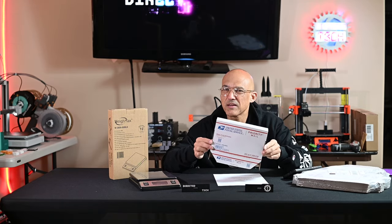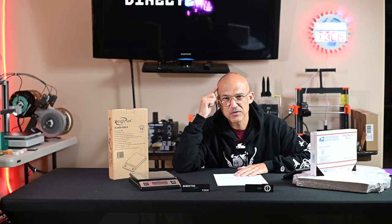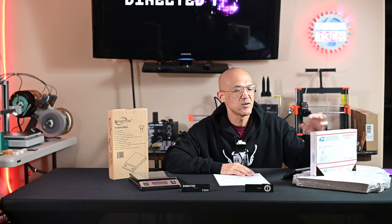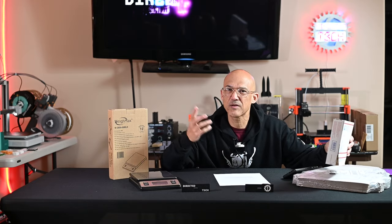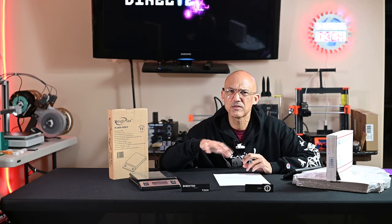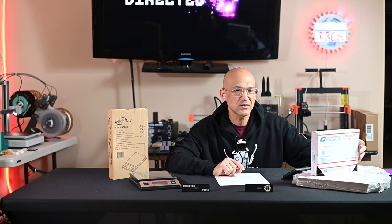Even if you're increasing your price by that $8 to cover shipping, when a customer comes to your Etsy shop and sees a product that's $50, that's what they have in mind. We're all accustomed to a couple of dollars in sales tax depending on the state. But if I think a product is $50 and I get to checkout and see another $8–$10 in shipping, now I'm at $60 and I'm second-guessing the purchase. When you offer free shipping included in your price, that $50 product is still $50 — maybe $3 in tax — but there's no huge jump. So consider offering free shipping.